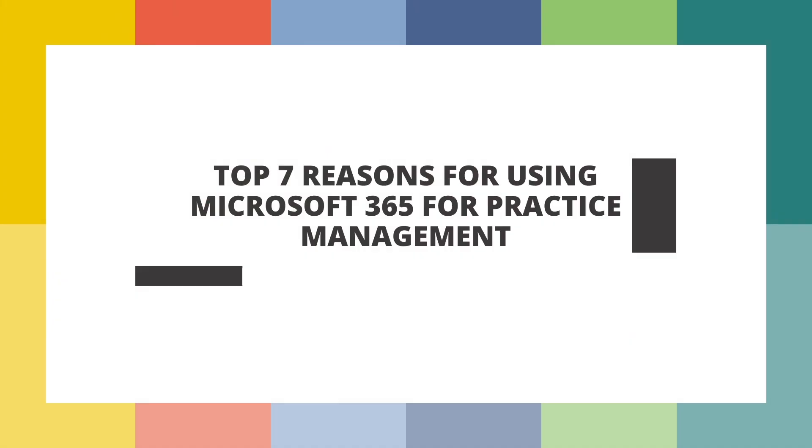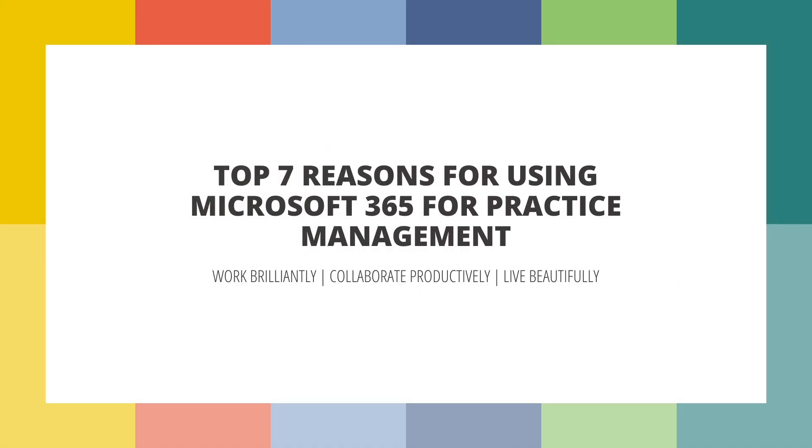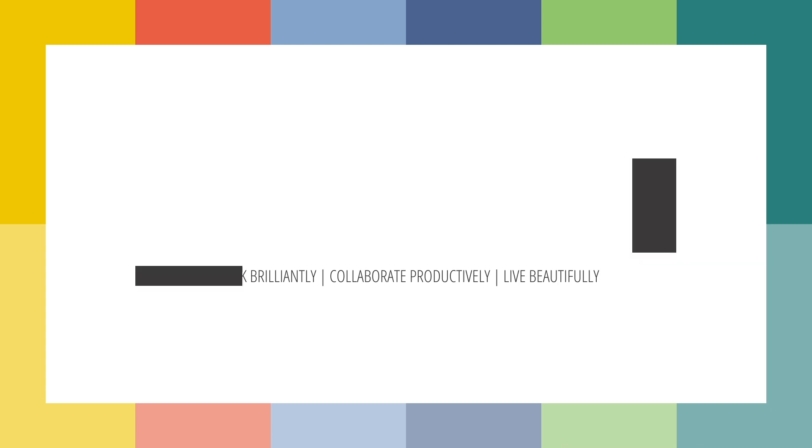In today's video, I'm going over my top seven reasons why I use Microsoft 365 as a practice management system. I said practice management system — not case management system. Microsoft 365 gives us so much bang for our buck. We don't just have to use it for our cases; we can use it for our entire practice. In today's video, I'm going to give you my top seven reasons why.